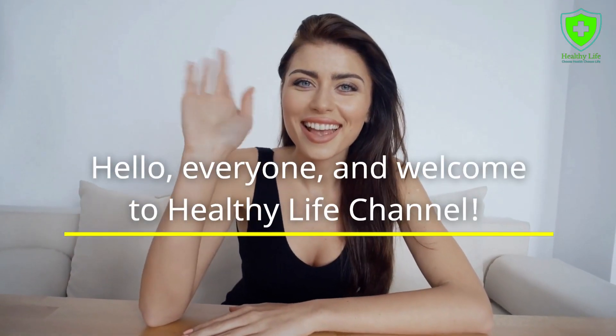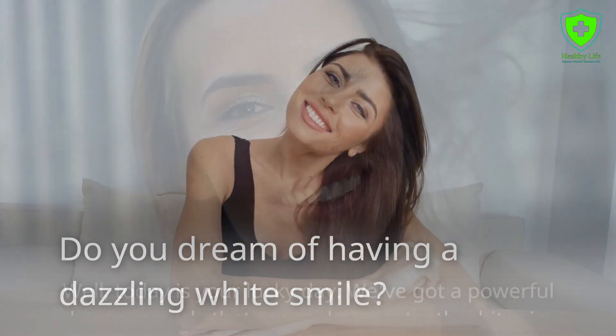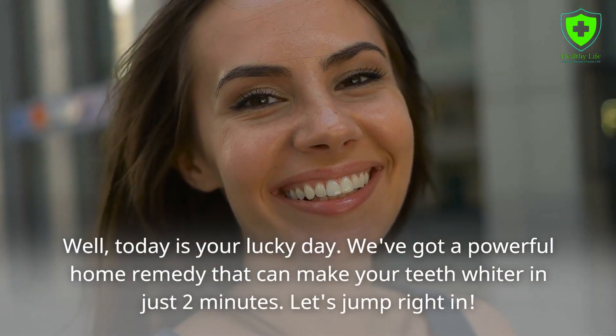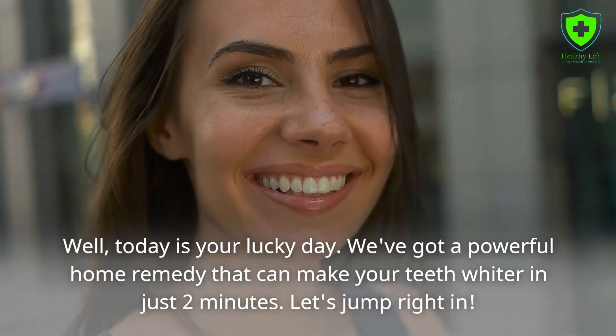Hello everyone and welcome to Healthy Life Channel. Do you dream of having a dazzling white smile? Well, today is your lucky day. We've got a powerful home remedy that can make your teeth whiter in just two minutes. Let's jump right in.